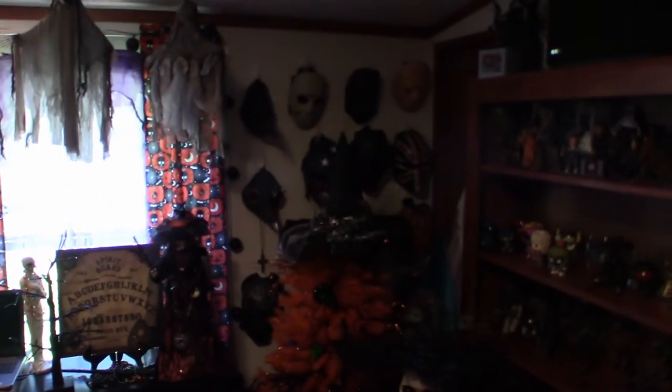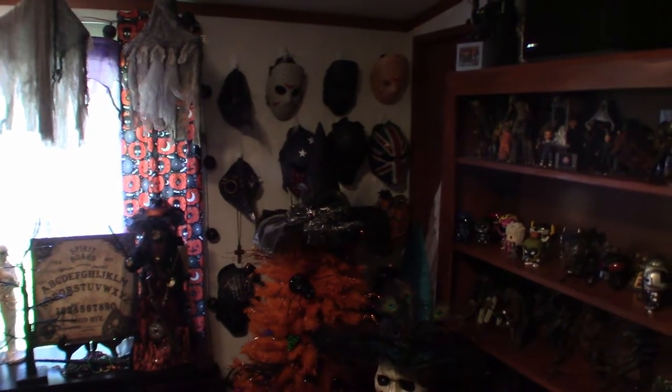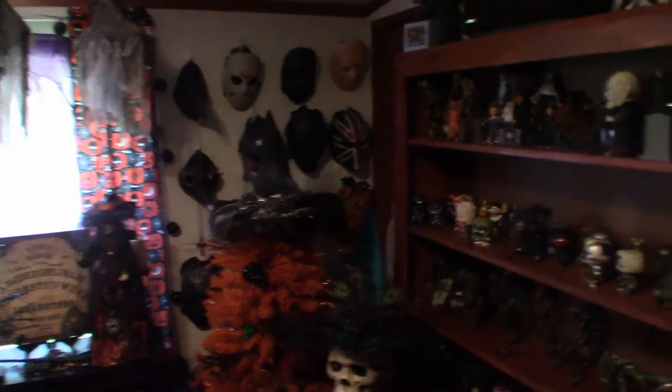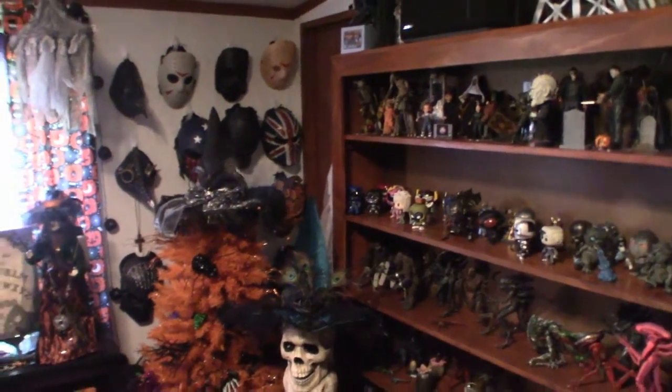Right there are my paintball masks — my Jason Voorhees masks, Predator, and the occasional pumpkin mask over there in the corner. And over here are just my horror figures and stuff.